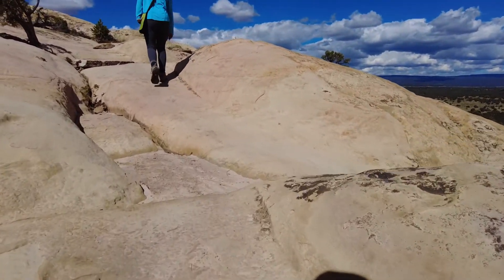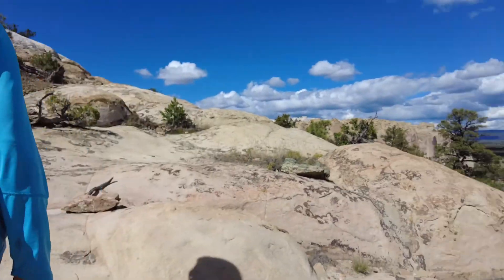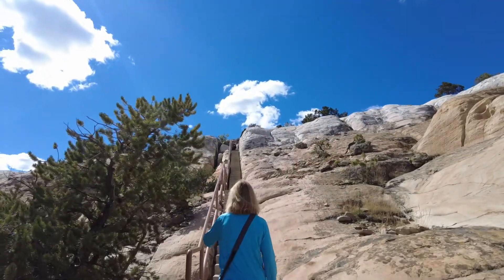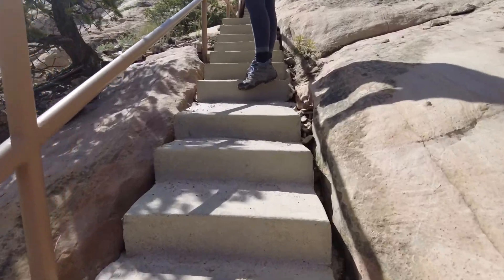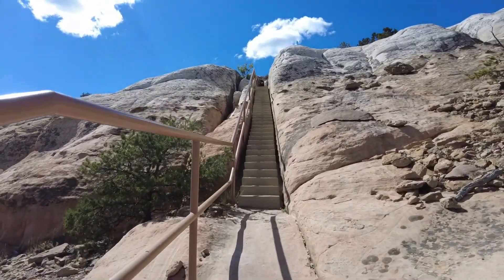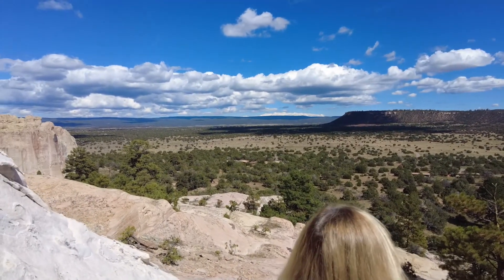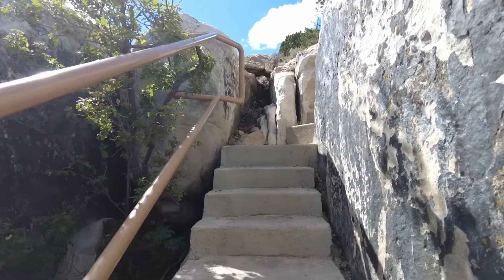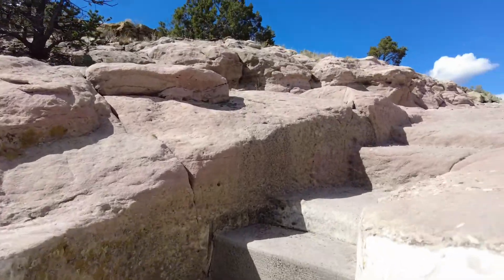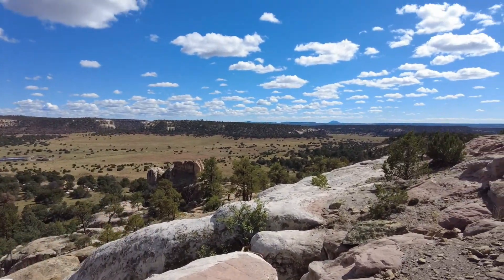I could have worn my shorts — it doesn't feel 65. Oh my goodness, that was a long one. These are little baby steps. Lead the way. And they just keep right on going. Looks like there's more steps around the corner here. Maybe not so far.